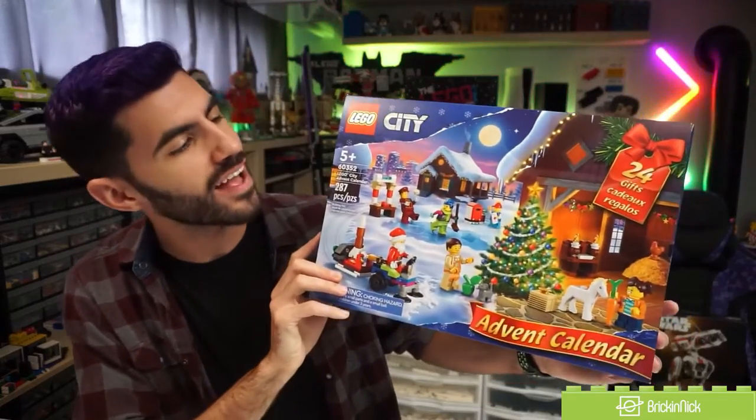Hello there, Freakin' Nick here. Today we're going to be taking a quick look at the Lego City Advent Calendar for 2022.